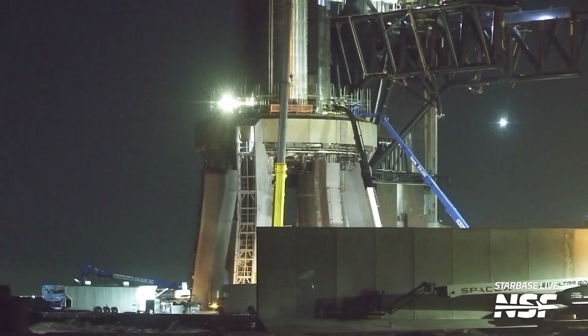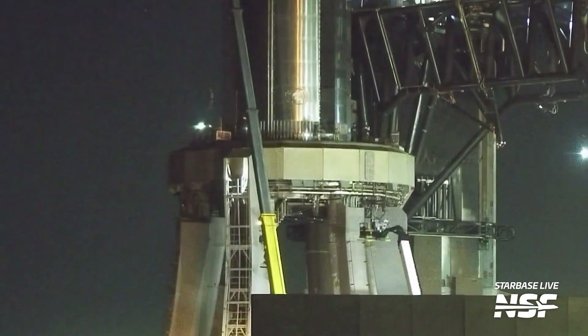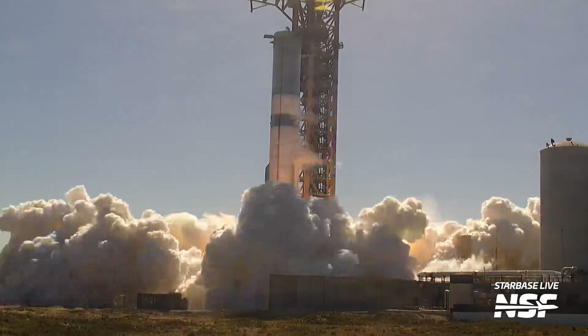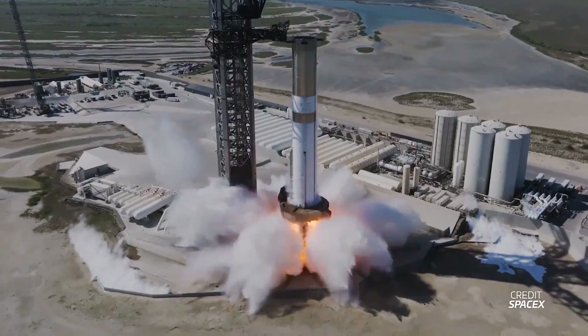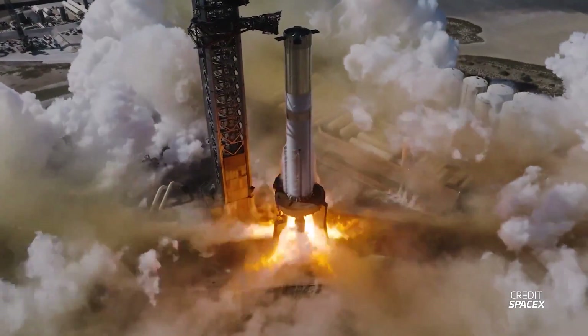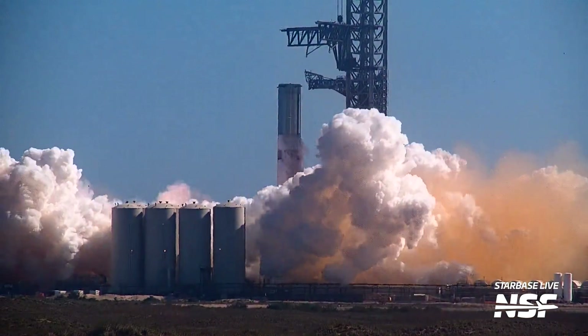Teams then quickly finished up preparing the launch pad for a static fire test, and all of the scaffolding on the launch mount was removed on the morning of April 5th. Then, only one day after being lifted onto the orbital launch mount, Booster 11 completed what we think is a successful 33-engine static fire, which lasted for around seven or eight seconds. SpaceX tweeted just stating that this is the booster static fire ahead of Flight 4, which probably means it was a full 33 engines and that there were no issues.